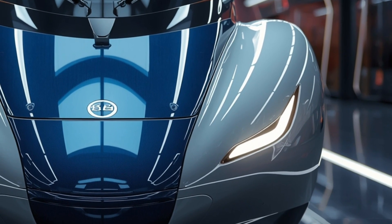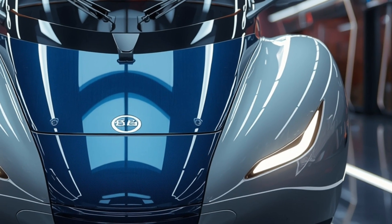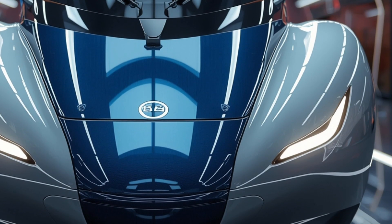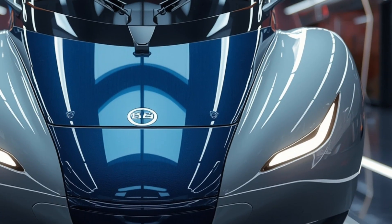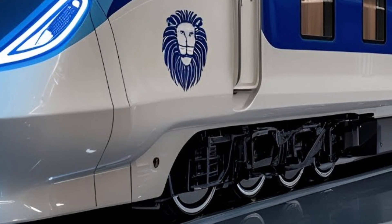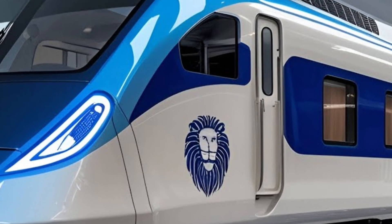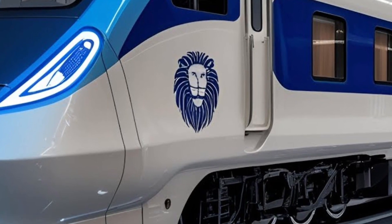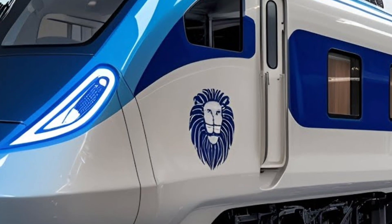Moving inside, the interior of the 2026 Vande Bharat Sleeper Train is nothing short of a luxury hotel on wheels. The interior design is futuristic, with digital control panels, mood lighting, and an intelligent layout that enhances both functionality and aesthetics. The cabins have been designed for overnight comfort, offering private berths, improved bedding quality, and personalized lighting options for every passenger. The interiors are lined with modern materials that give a premium feel while also being durable for long-term use. Spacious aisles, thoughtfully placed storage areas, and ergonomic seating arrangements reflect a design that prioritizes both comfort and practicality.